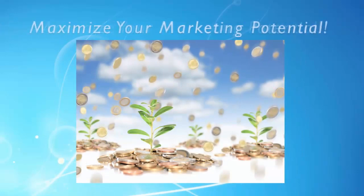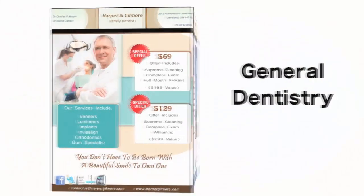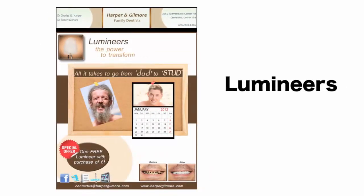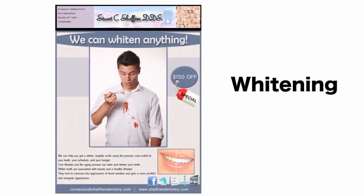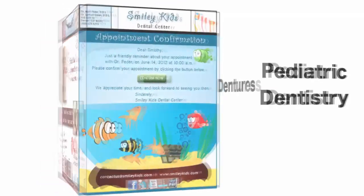So choose from our vast selection of professionally designed email marketing templates including general dentistry, pain-free, cosmetic and restorative dentistry, veneers, Lumineers, Invisalign, implants, whitening, dentures, and pediatric dentistry.